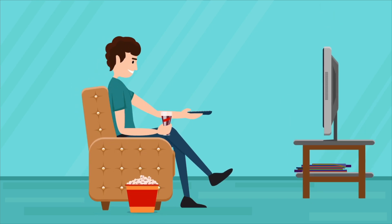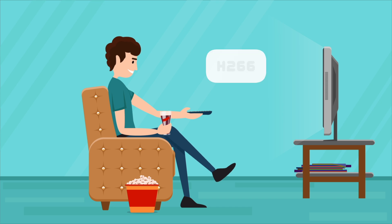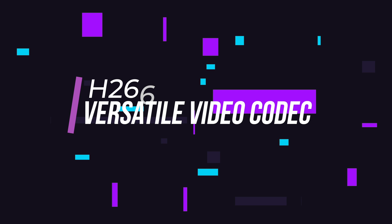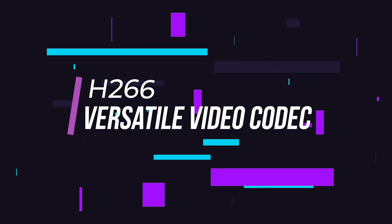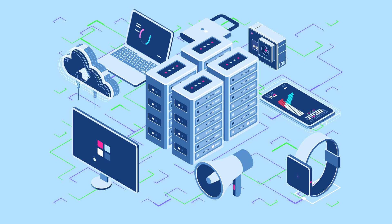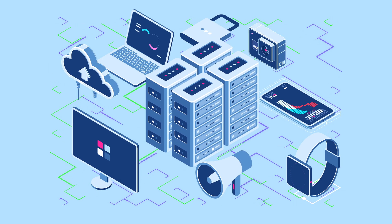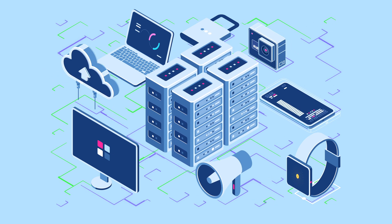Streaming videos over the internet would be difficult if not impossible if we didn't have codecs. Today we'll be looking at the H.266 video codec. H.266, also known as Versatile Video Coding or VVC, is the next generation video codec that aims to meet the ever-increasing video quality and bandwidth efficiency demands of this video content-centric world.